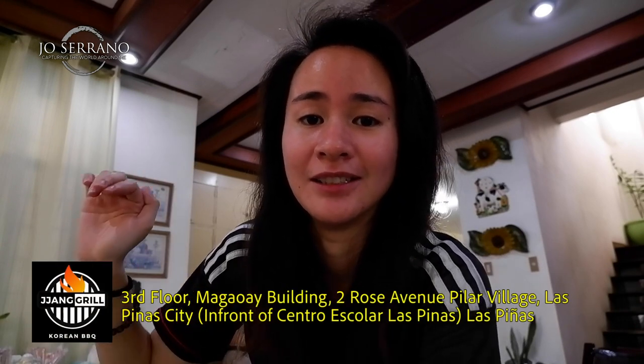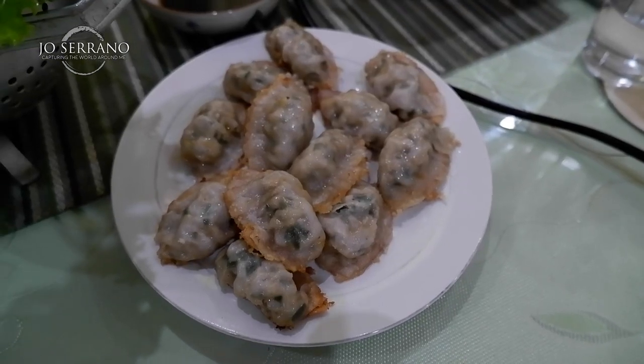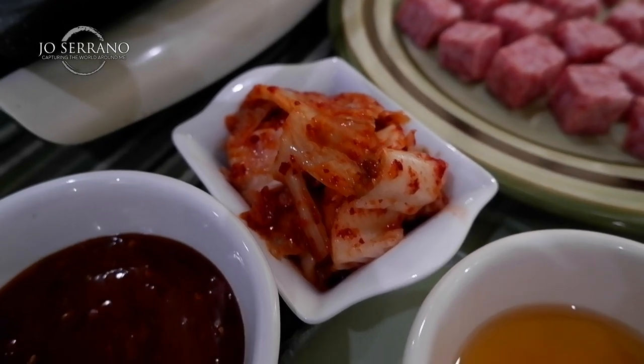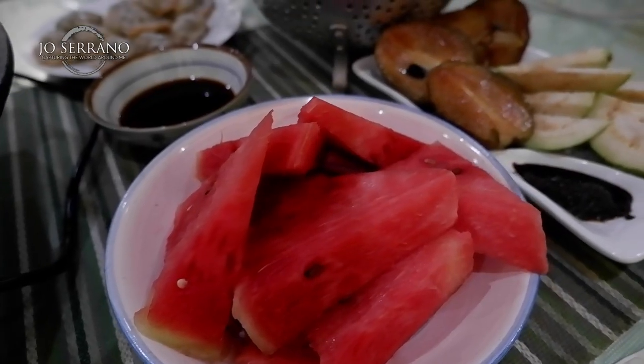They're located just here in Pillar Village. What I ordered is mandu — 12 pieces — 500 grams of wagyu beef cubes, some kimchi and lettuce. We also have some fruits that we got ourselves. All right, let's go and start cooking.